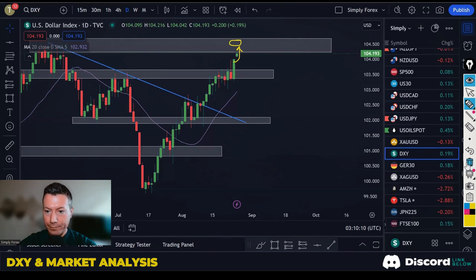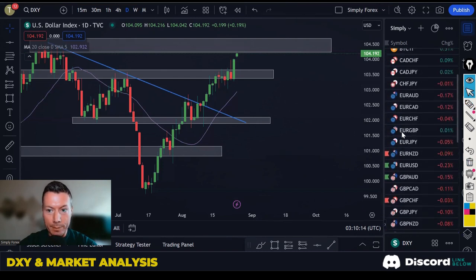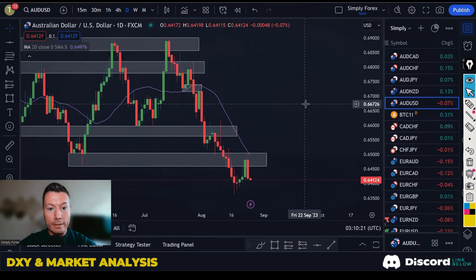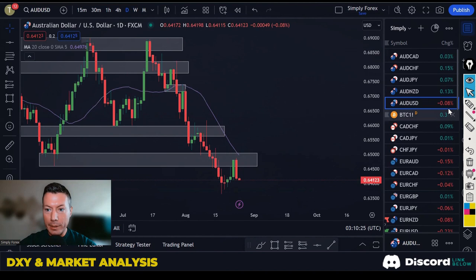That's led me to look at a couple of US dollar majors. The first was Aussie Dollar US Dollar — I potentially like this trade. Price came up to an area of resistance, we're not far from the moving average 20, and we've got a nice bearish candle. We are clearly in a downtrend. However, I just don't like the amount of room we have to move into before we find support — there's not a lot of room. That's why I'm not putting it on my list today.